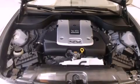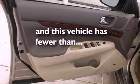Front fog lights, traction control, an anti-lock braking system, full power accessories, and this vehicle has fewer than 34,000 miles on the odometer.